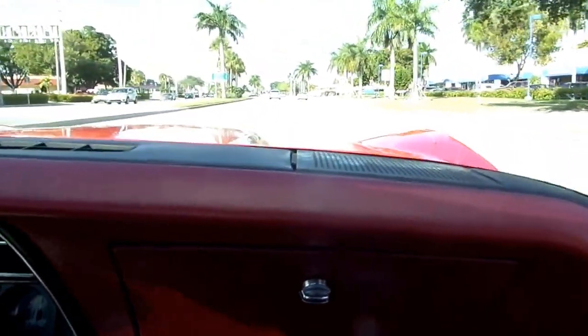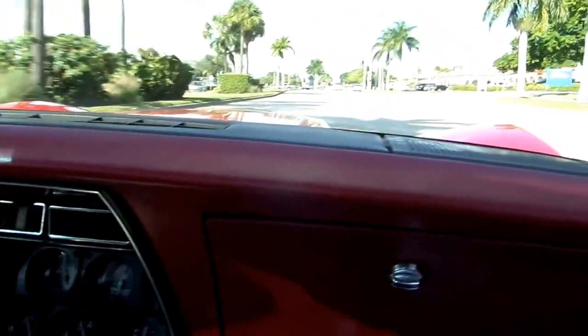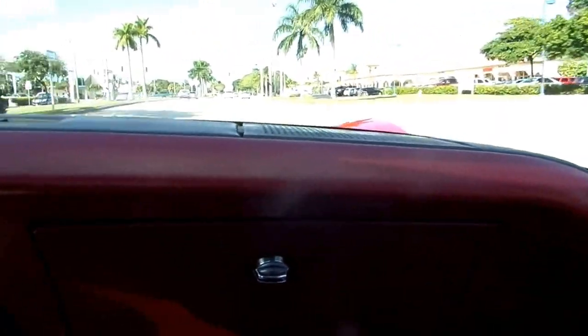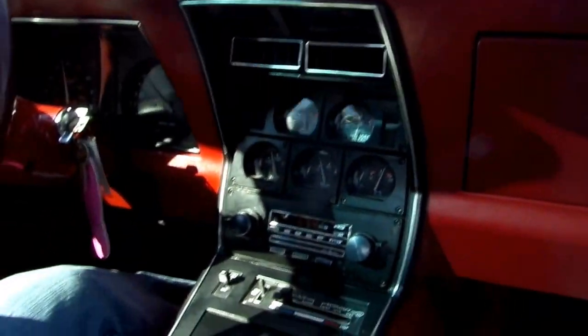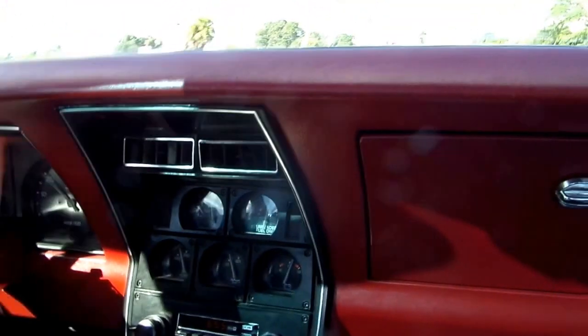Okay, this is Earl again. We're in a 1981 Corvette, automatic. Just a very, very nice car with 20,000 original documented miles.